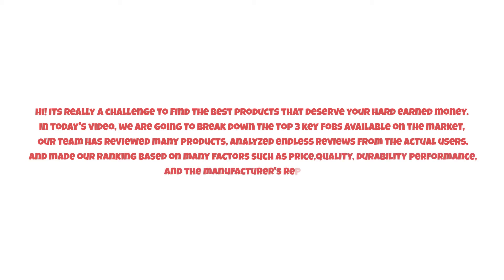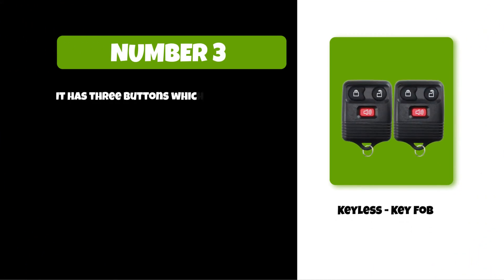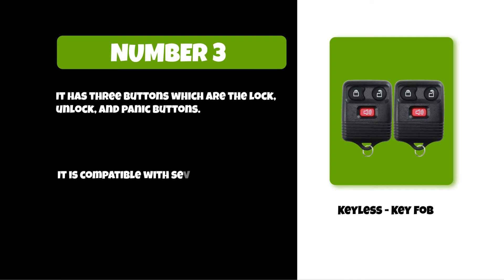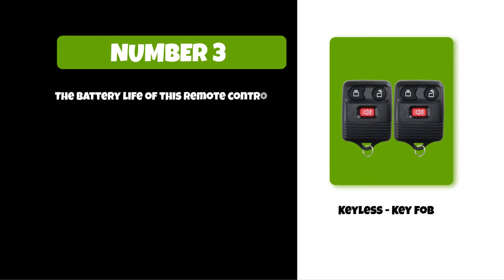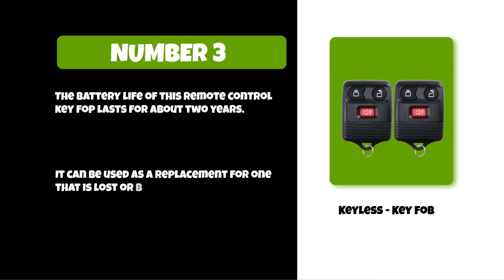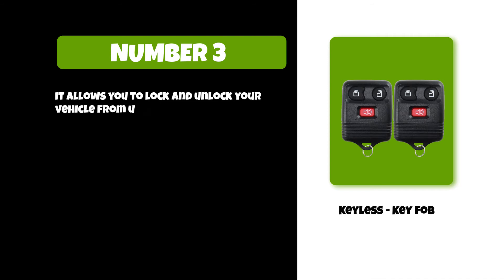At number three: the Keyless Key Fob. It has three buttons — lock, unlock, and panic. It is compatible with several makes and models of cars including Acura, Audi, BMW, Honda, Hyundai, Lexus, and Toyota. The battery life of this remote control key fob lasts for about two years. It can be used as a replacement for one that is lost or broken, and it allows you to lock and unlock your vehicle from up to 30 feet away.